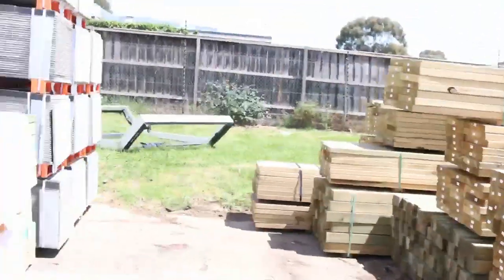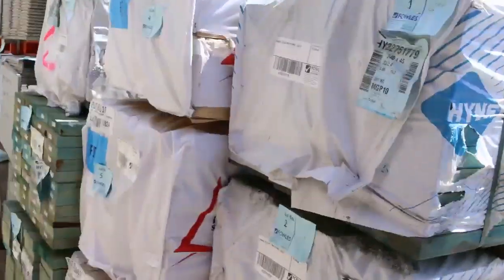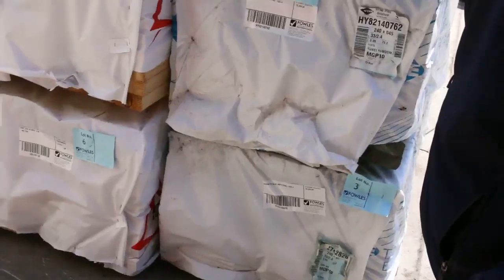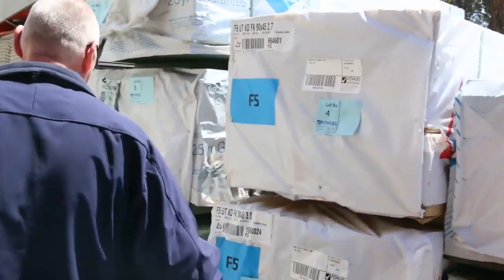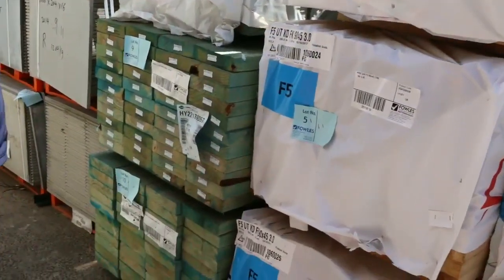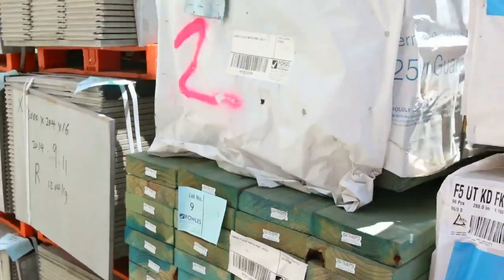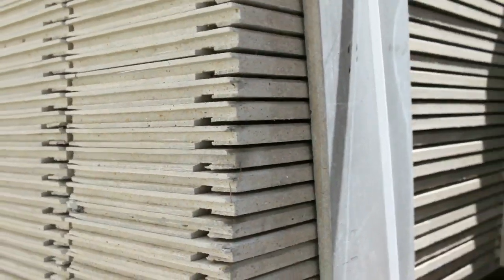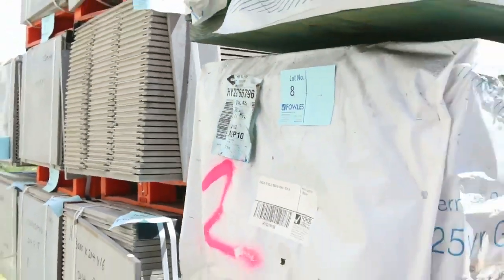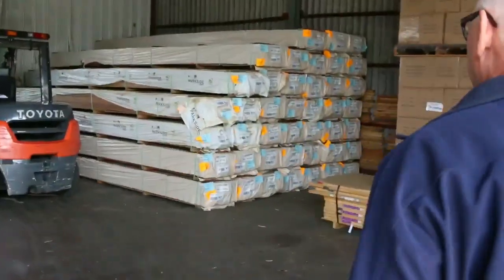Over here we've got a bit more structural stuff — some 240x45 termite-treated M10 there, stud lengths in your structural pine, some 240x45 and 190x45 M10 as well. There's a bit of fibre cement weatherboards there too, about 11 packs sitting there, so they'll go nicely like normal.